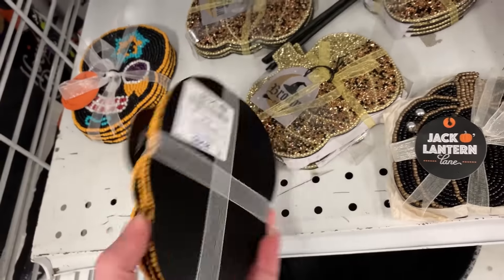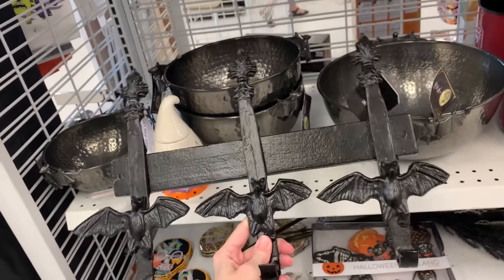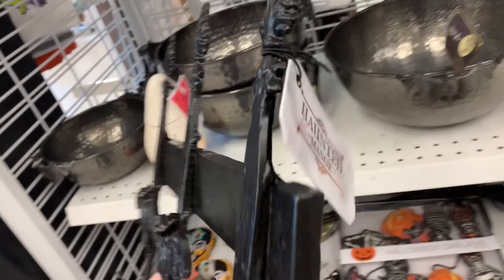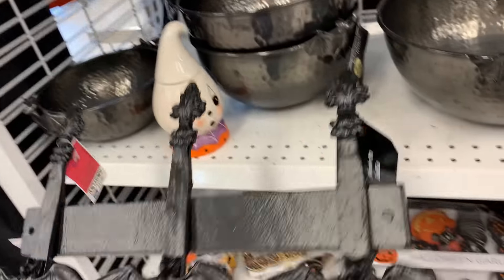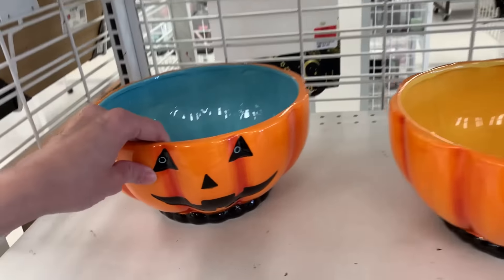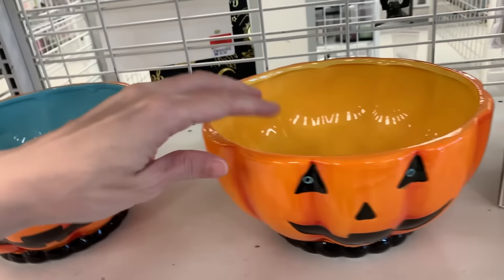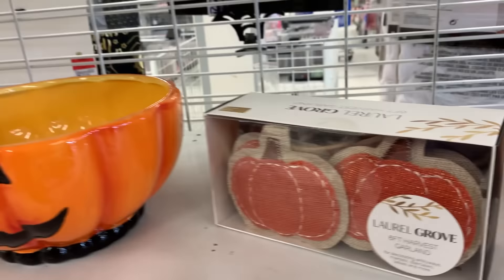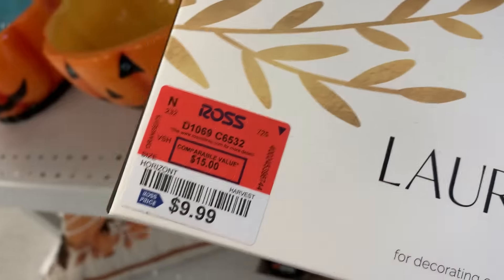Some little beaded coasters here, these are $4.99. This is a metal wall hook rack with bats on it — it's quite heavy, I think it might actually be cast iron. It's $17.99. These are nice large ceramic candy bowls, they're $7.99. This is a berwatt pumpkin garland, it's $9.99.